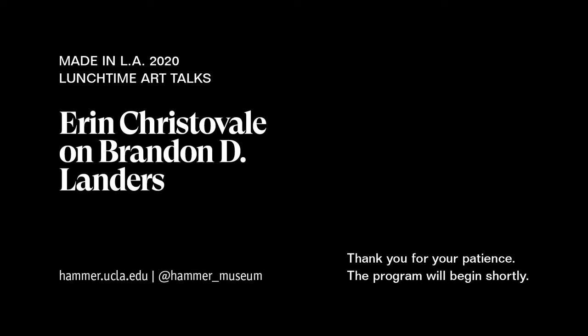Thank you all for joining us for today's lunchtime art talk, which is a weekly series led by Hammer curators on works from our collection. This series will focus on artists featured in Made in LA. As the galleries are unfortunately closed to the public due to the pandemic, we thought it was important to highlight works by incredible artists selected for this year's biennial.